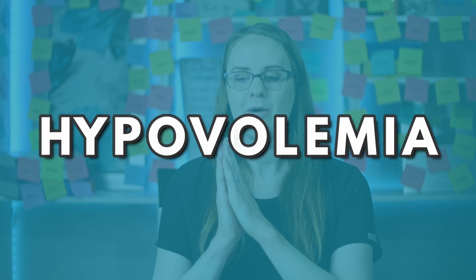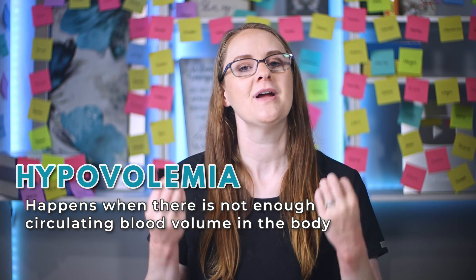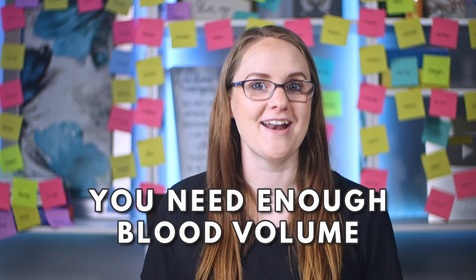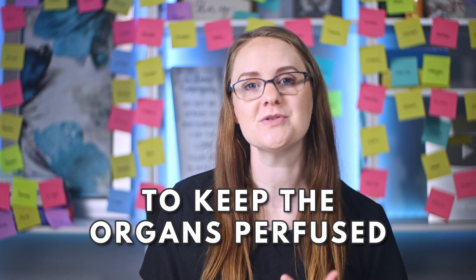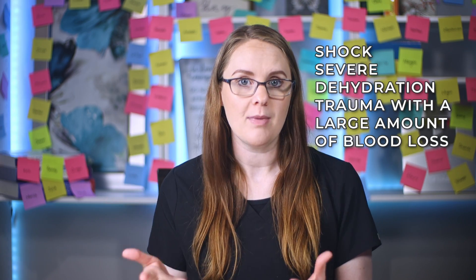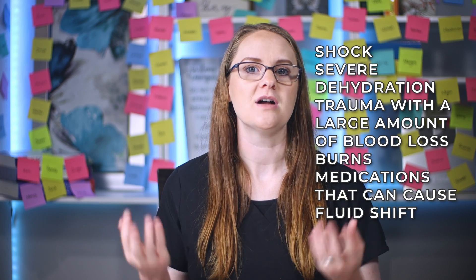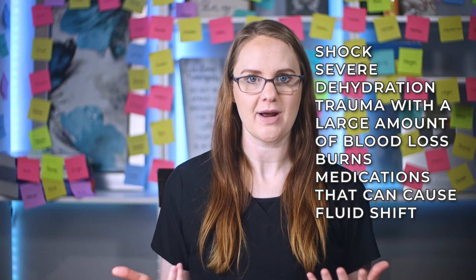Let's start with hypovolemia. Hypovolemia happens when there's not enough circulating blood volume in the body, and this is really important because you need enough blood volume to keep the organs perfused with nutrients and oxygen-rich blood. Hypovolemia can be caused by many things, but some of the most common causes are shock, severe dehydration, trauma with a large amount of blood loss or burns, and medications that can cause fluid to shift, like diuretics.